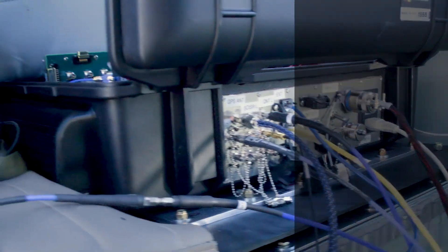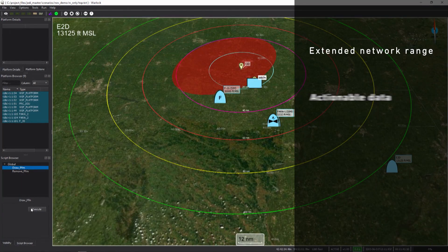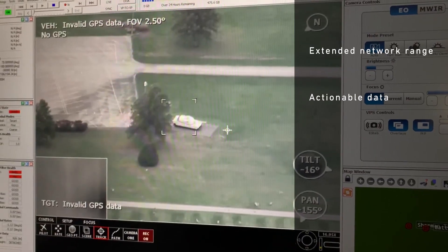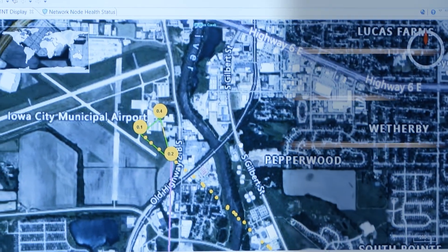At an extended range, the network provided warfighters and command and control elements with the actionable information they needed to make informed decisions and successfully prosecute the target, even as threat conditions evolved.